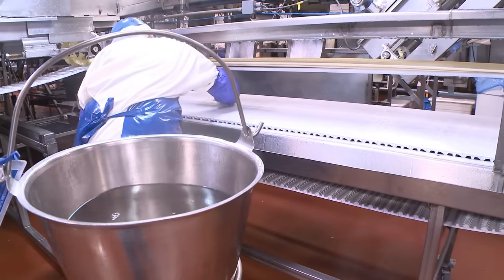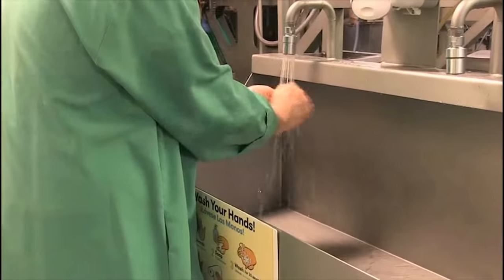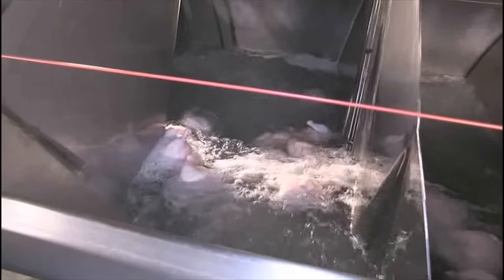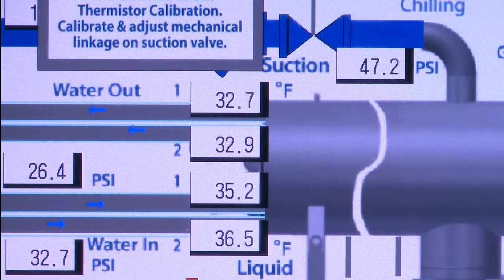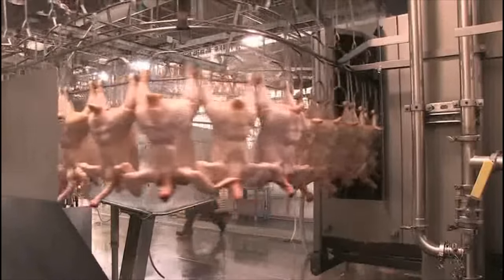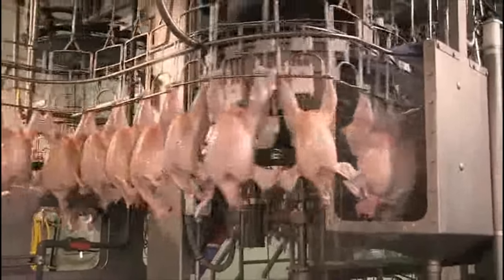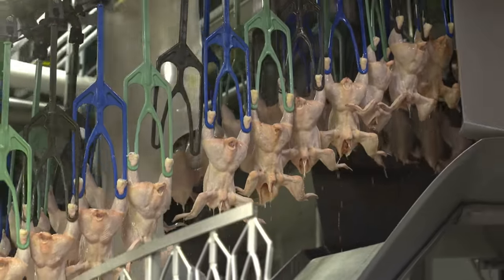Processing plants use a variety of intervention strategies at key control points to reduce bacteria counts. For example, the carcass is quickly cooled in a cold water or a cold air chiller to inhibit the growth of bacteria. Other strategies may include the use of food-grade antimicrobial rinses, which are recognized by the U.S. Food and Drug Administration as a safe and effective way to inhibit the growth of foodborne pathogens on raw product.